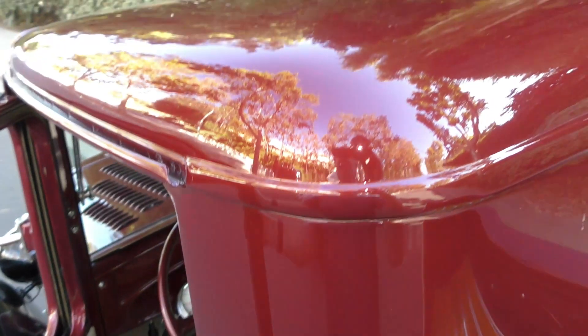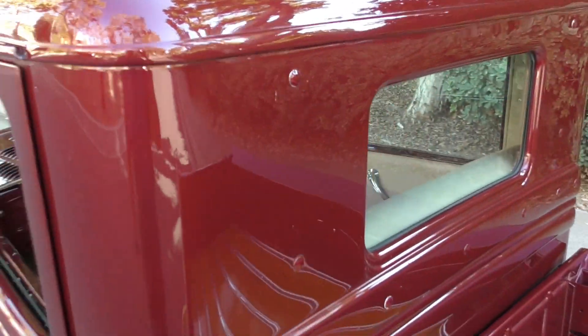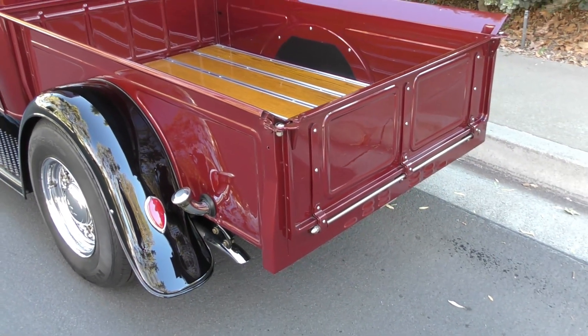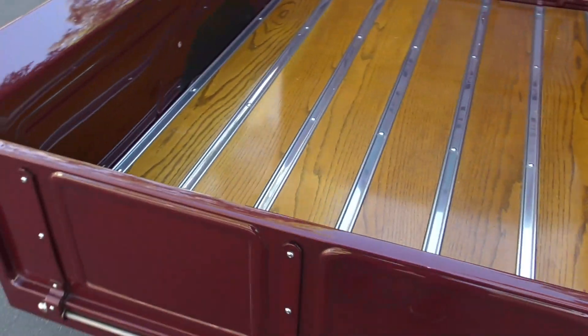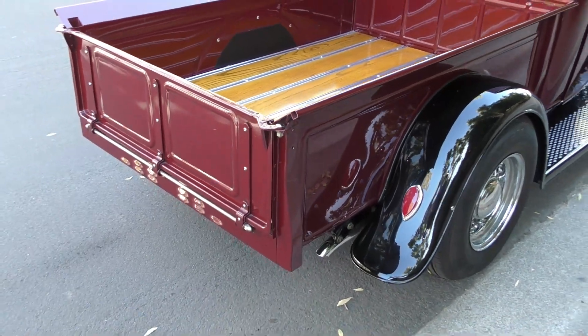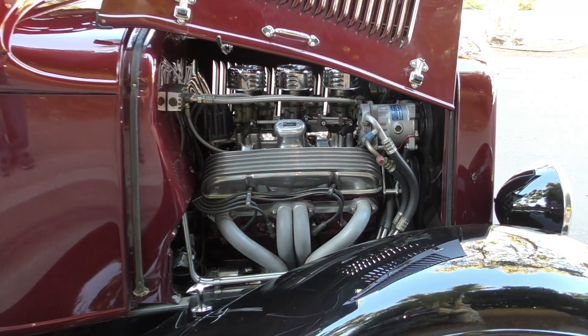Very sweet deep burgundy non-metallic finish. The bed is original Ford steel — Henry steel, as it is. We'll get you underneath the hood on the passenger side.